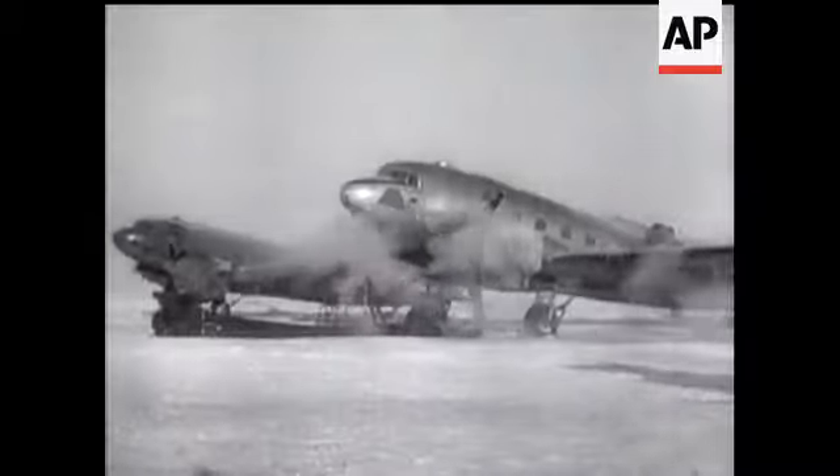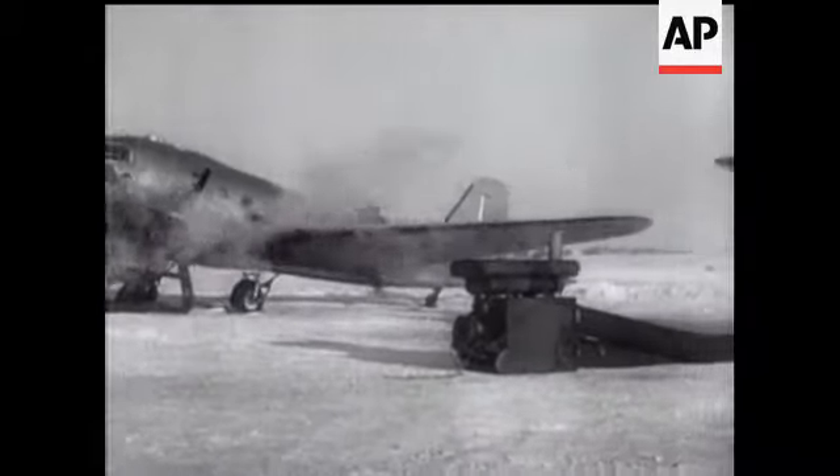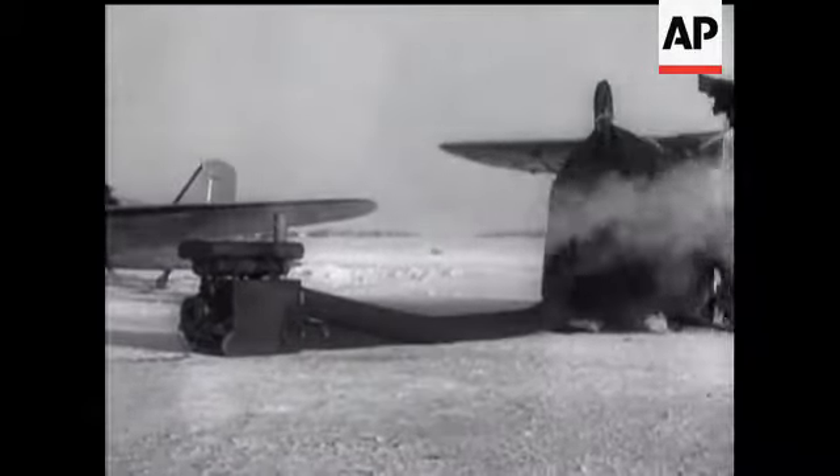Of course, modern Arctic travel has been simplified. Mastery of the air has seen to that. And incidentally, Eskimo children at Churchill were quick to make use of the slipstream for tobogganing purposes.